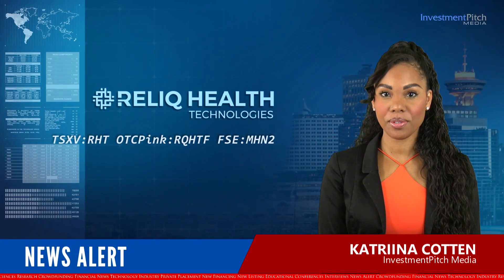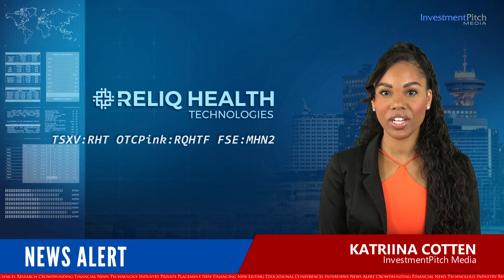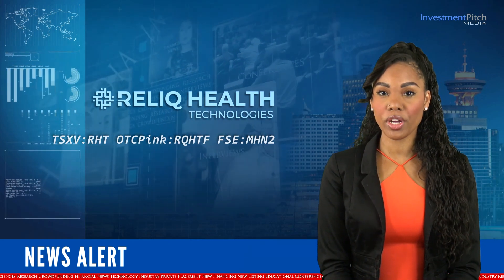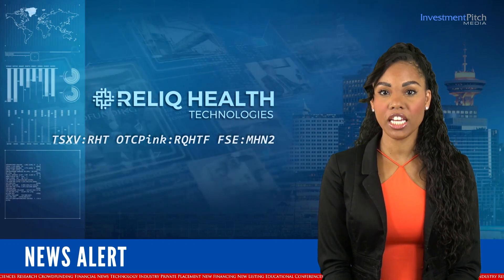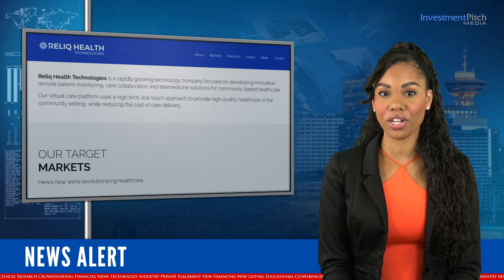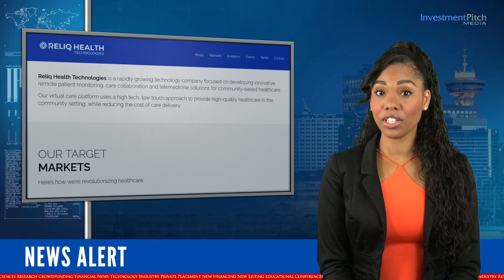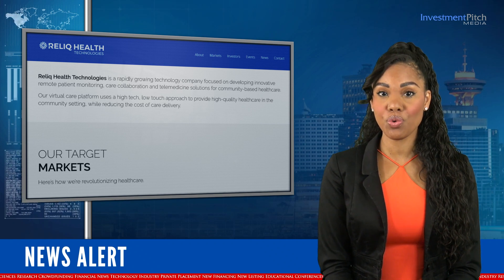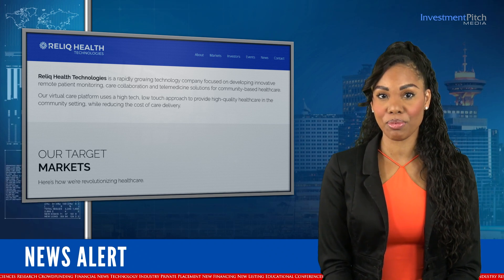I'm Katrina Cotton for Investment Pitch Media. Thanks for joining us today. Relic Health Technologies, a rapidly growing global healthcare technology company developing innovative virtual care solutions for the multi-billion dollar healthcare market, has successfully deployed integrated artificial intelligence and machine learning solutions with two of its key IU GoCare customers.